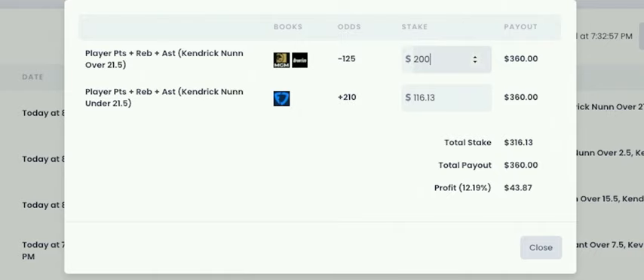Here's an example of an arbitrage scenario where you get a 12% return on whether Kendrick Nunn's player prop goes over or under 21.5 — it doesn't matter what happens, because no matter what, you make that 12% profit. If you have the bankroll to bet up to $1,000, you're making $120 risk-free, just like that. It is a truly remarkable system — if you have the bankroll to keep up with it, there is nothing stopping you from making endless risk-free money with OddsJam.